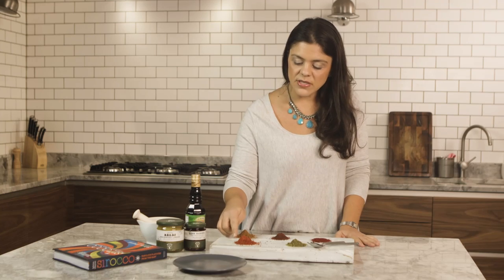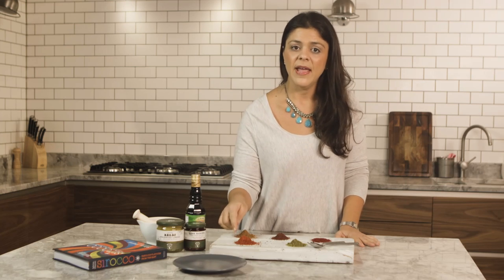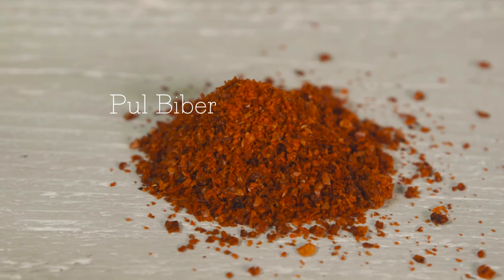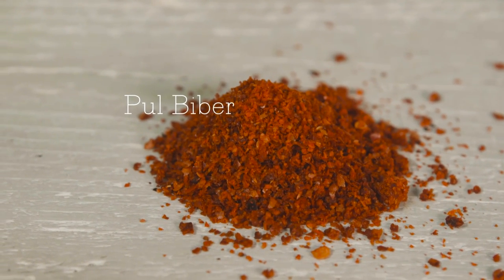Here we've got a Turkish pepper flake called pulbeber. It's much milder and softer, less aggressive than your bird's eye chilli flakes. It's so delicious that I throw it in everything — on breads and pastas and salads and sauces and sandwiches. It's just one of those things I can't live without.